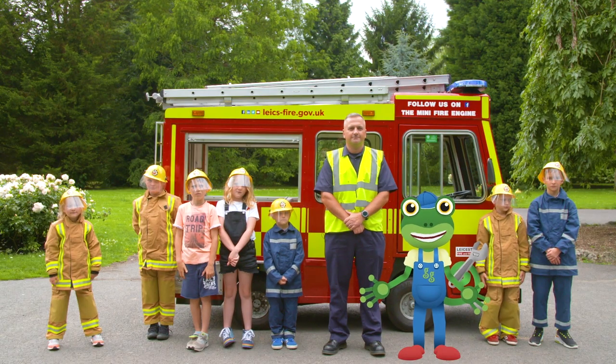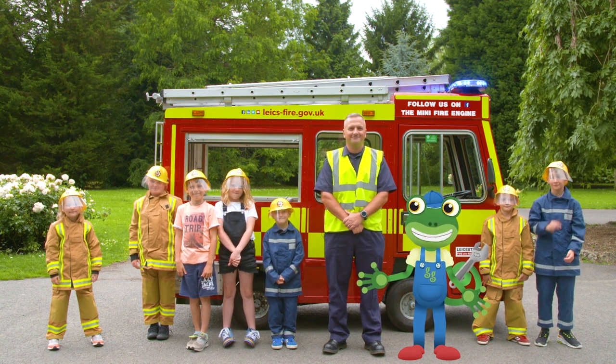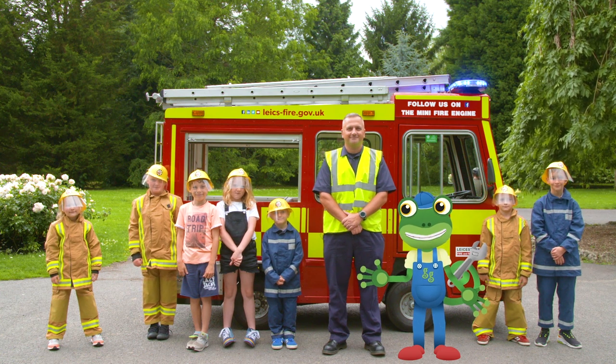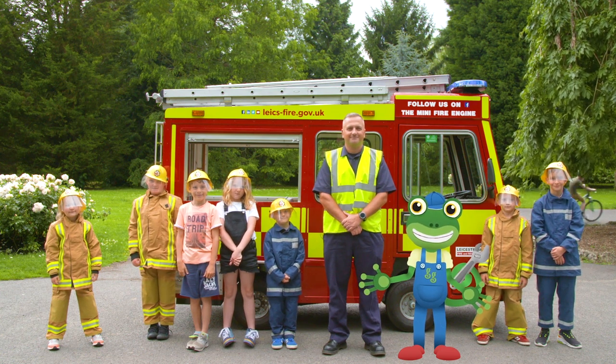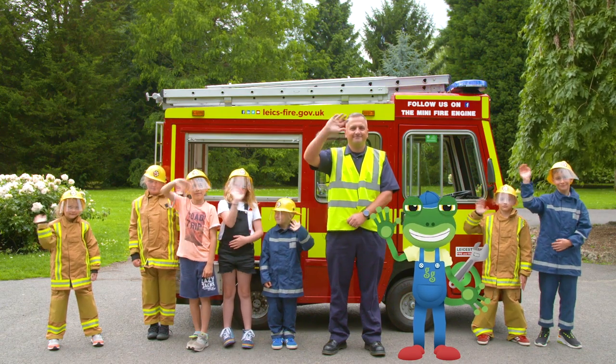I've loved spending the day with this amazing mini fire engine! Thanks very much to Kane and all of the team at Wigston Fire Station! For now, it's Cheerio from Gekko! Bye!